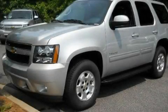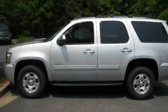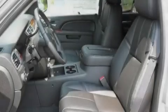This is a brand new 2011 Chevrolet Tahoe — a big SUV for big fun. It has a 5.3 liter 8-cylinder engine and a 6-speed automatic transmission.